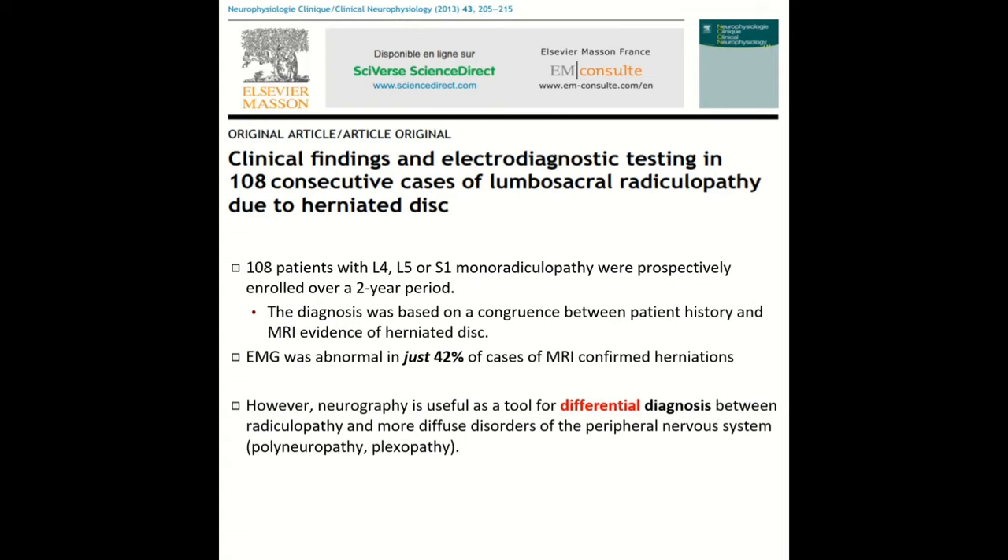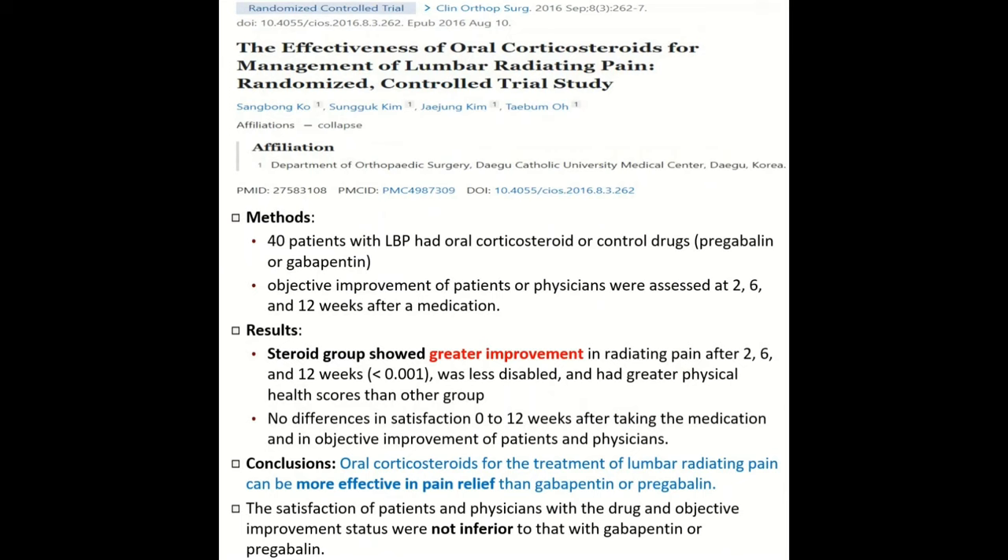Specifically, one study from 2013 looked at 108 patients who had either L4, L5, or S1 pain over a two-year period. They got an MRI that confirmed a disc herniation and then an EMG. What they found is that the EMG was abnormal in only 42% of these MRI-confirmed disc herniations. So while the EMG is helpful, it should really just be a tool for differential diagnosis when you have something else going on, like a peripheral concern.